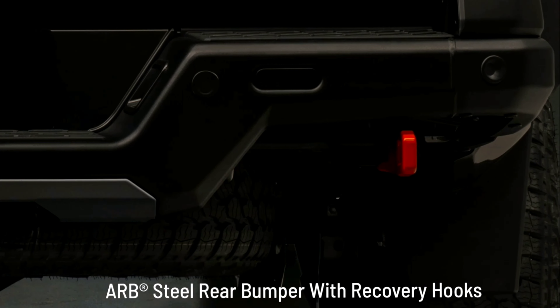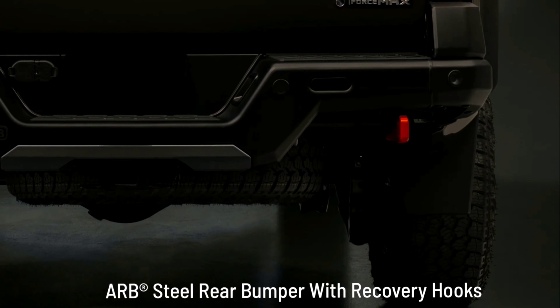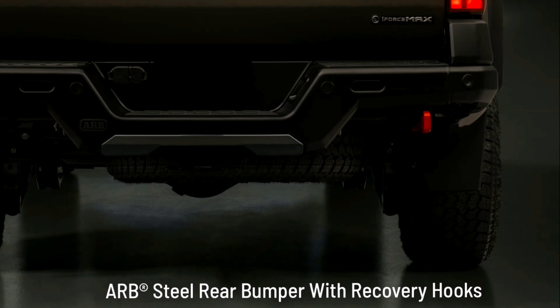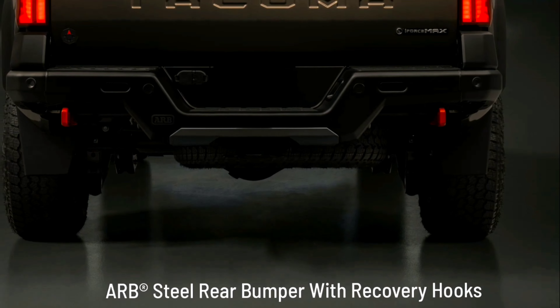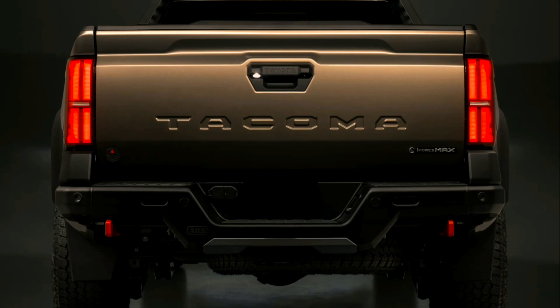33-inch rugged terrain tires and 18-inch wheels: With 33-inch Goodyear Territory RT tires wrapped around 18-inch bronze-finished wheels, these rugged terrain tires boost ground clearance while delivering superior off-road traction.